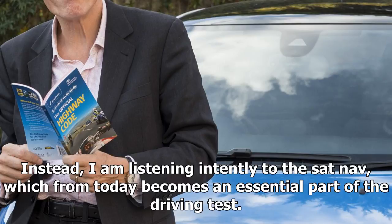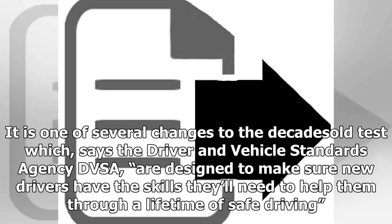Instead, I am listening intently to the SatNav, which from today becomes an essential part of the driving test. It is one of several changes to the decades-old test which, says the Driver and Vehicle Standards Agency DVSA, are designed to make sure new drivers have the skills they'll need to help them through a lifetime of safe driving.